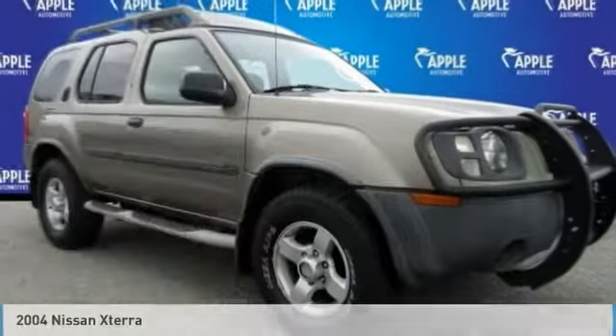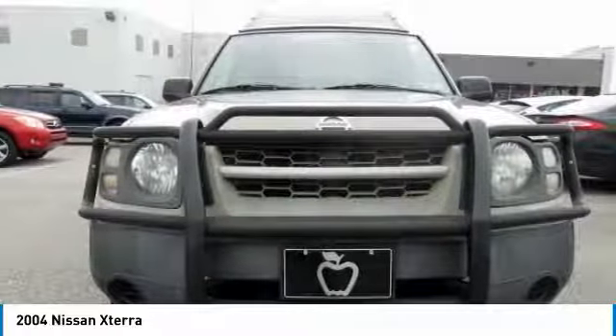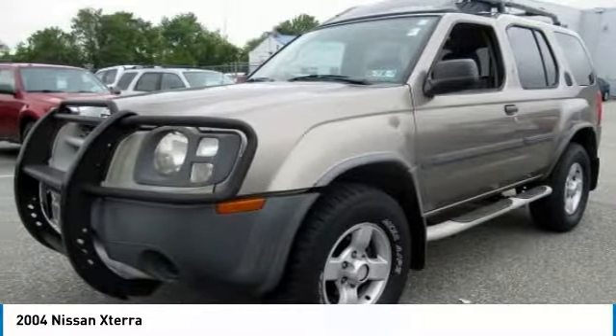Take a look at the 2004 XTERRA. Accelerate your activity with the Nissan XTERRA. Its powerful 24-valve V6 lets you climb faster and further.